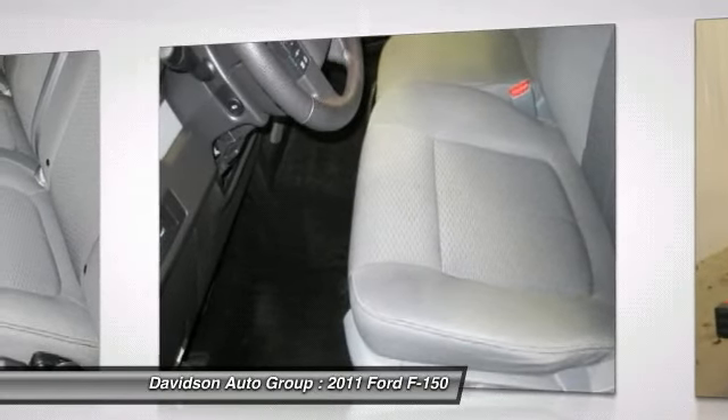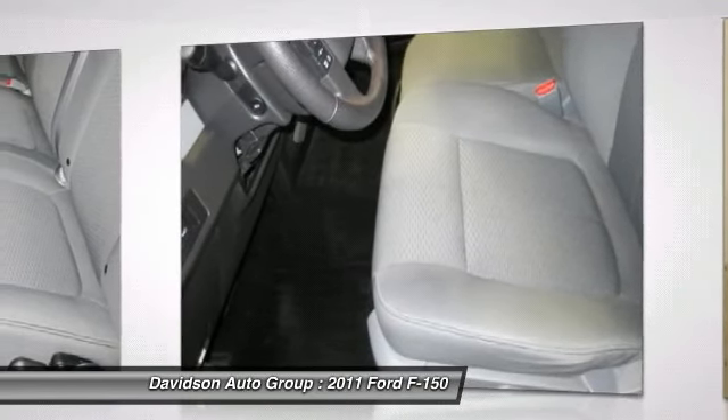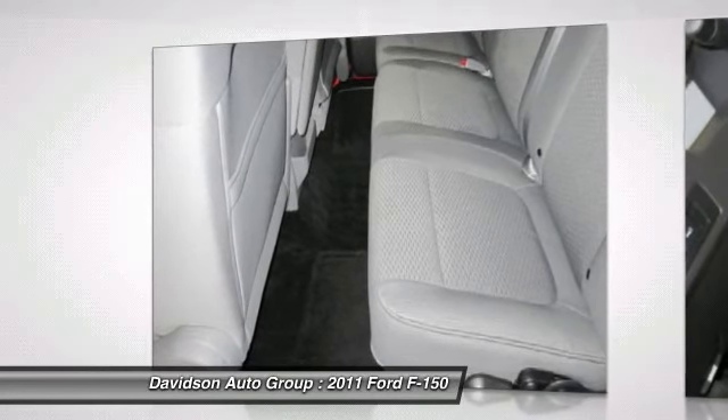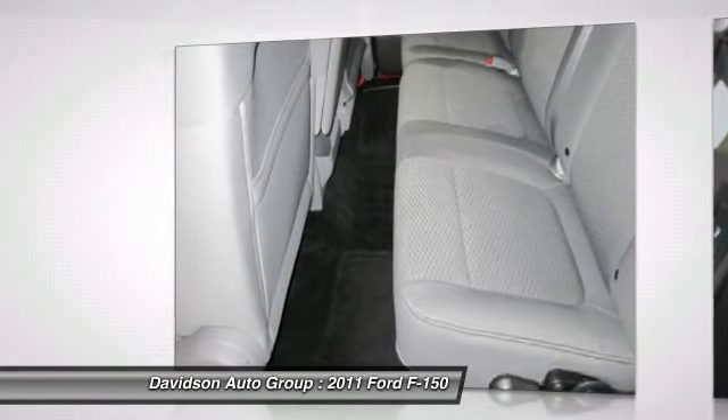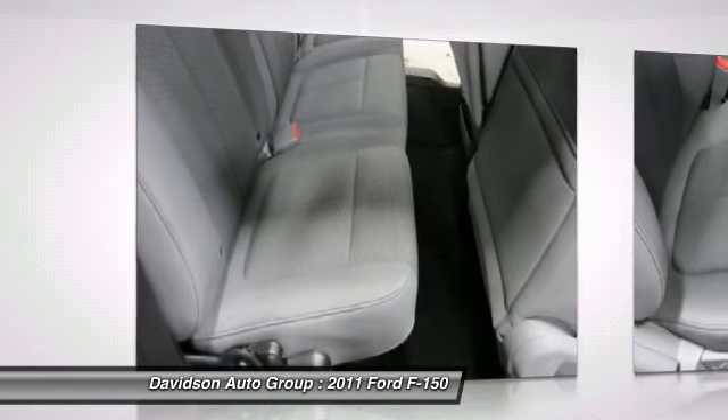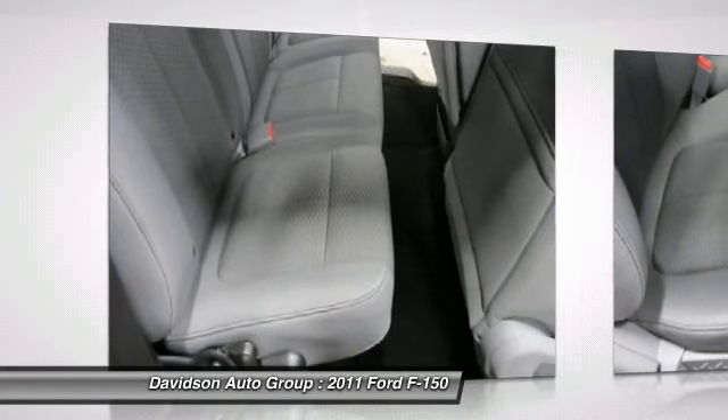Clean Auto Check report. Vehicle reviews: Edmunds.com explains the 2011 Ford F-150 is an excellent all-around truck, and even more so this year thanks to its more powerful engine choices. Approximate original base sticker price: $33,100.